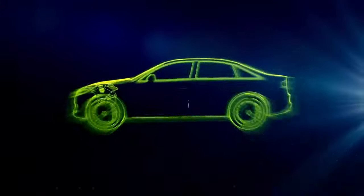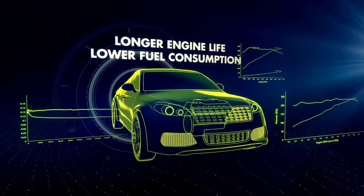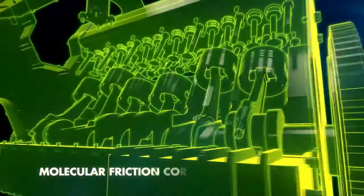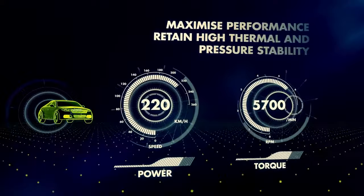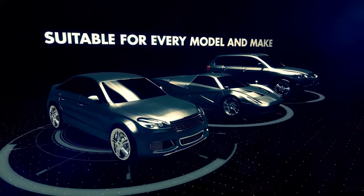Experience longer engine life and lower fuel consumption, and achieve a 15% lower friction coefficient to reduce wear by up to 30%. With molecular friction control, maximize performance and retain high thermal and pressure stability, with a range suitable for every model and make.